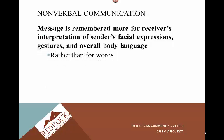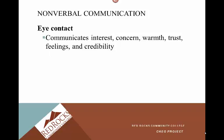With nonverbal communication, the message is remembered more for the receiver's interpretation of the sender's facial expressions, gestures, and overall body language, rather than for words. Eye contact communicates interest, concern, warmth, trust, and feelings of credibility, which is a big deal. You really want to be credible and develop that trust with your patient. Eye contact is really important.